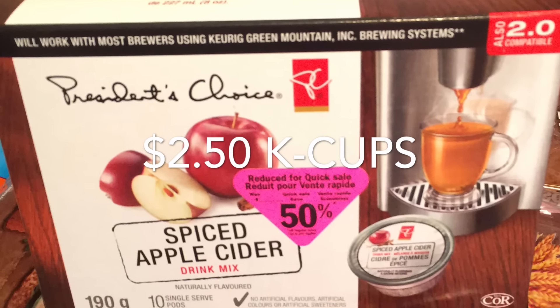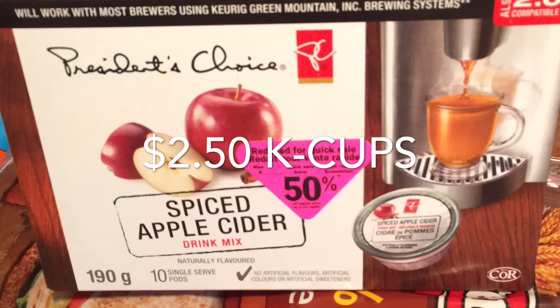one of those clearance sections where things are marked down, so they worked out to be a good deal.